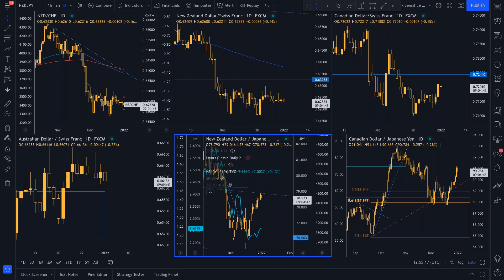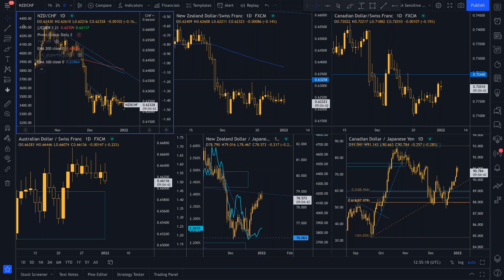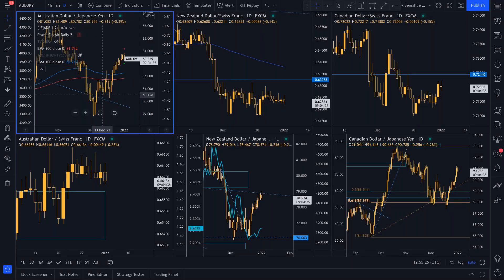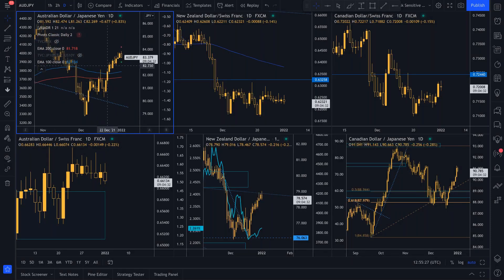Aussie yen — we've seen some good upside in Aussie yen during the course of the year, particularly at the end of the year and the start of this year, as the RBA moves past their peak bearishness and you're breaking through the 100–200 exponential moving average. That is the key issue.